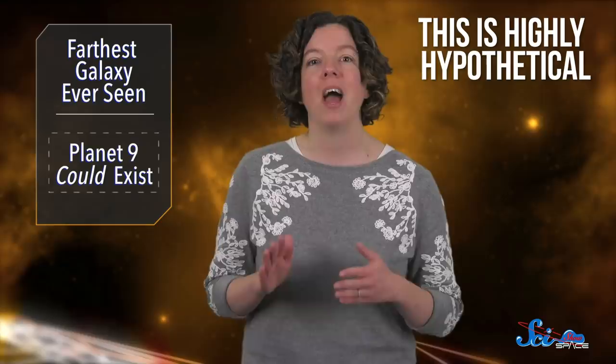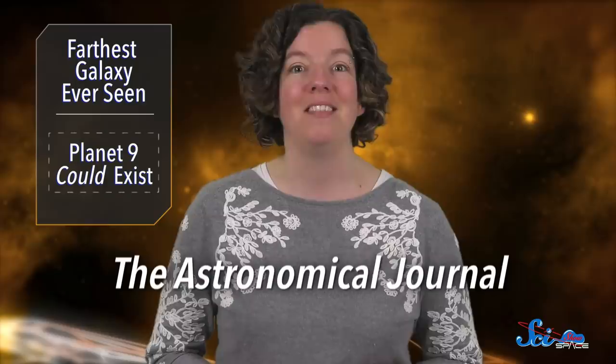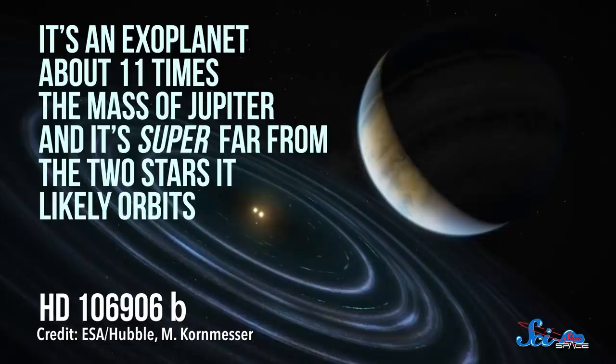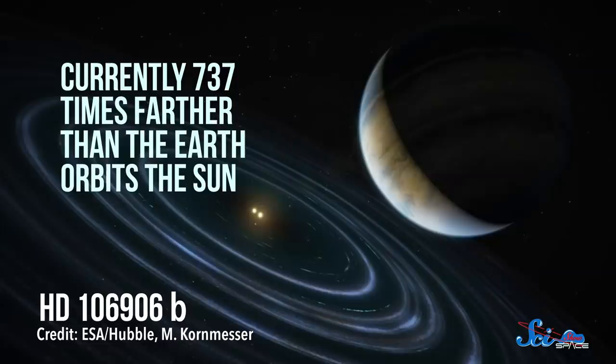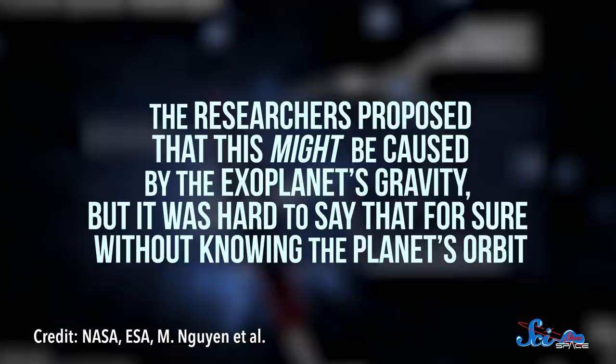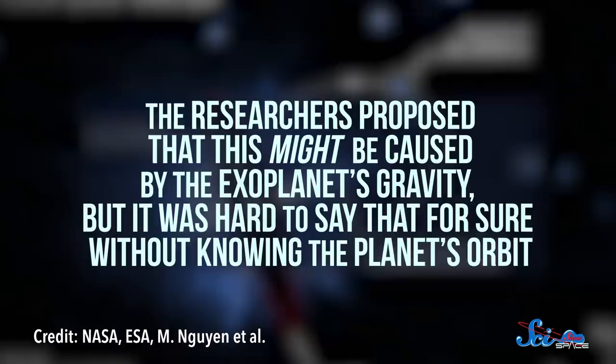Still, this is highly hypothetical, and this planet would have to be pretty unusual. It would have to have a really elliptical orbit that's also really tilted compared to the rest of the planets. But that's where this new research comes in. This paper was published last week in the Astronomical Journal, and another team of astronomers have helped show that Planet Nine could be possible. They did it by using Hubble to study a world some 336 light-years away called HD 106906b — an exoplanet about 11 times the mass of Jupiter, super far from the two stars it likely orbits, currently 737 times farther than the Earth orbits the Sun. We actually found this planet in 2013, and in a 2015 paper, Hubble picked up this system's equivalent of a Kuiper Belt, which appears much larger on one side than the other. The researchers proposed that this might be caused by the exoplanet's gravity, but it was hard to say that for sure without knowing the planet's orbit.